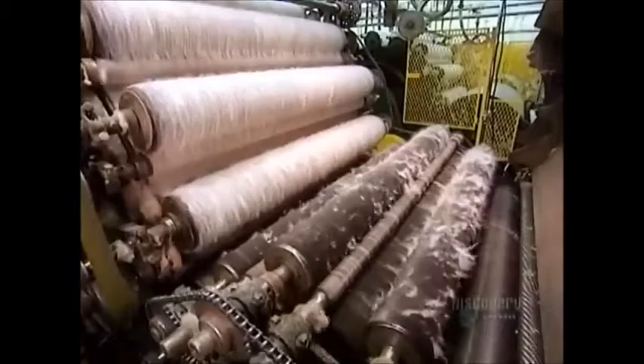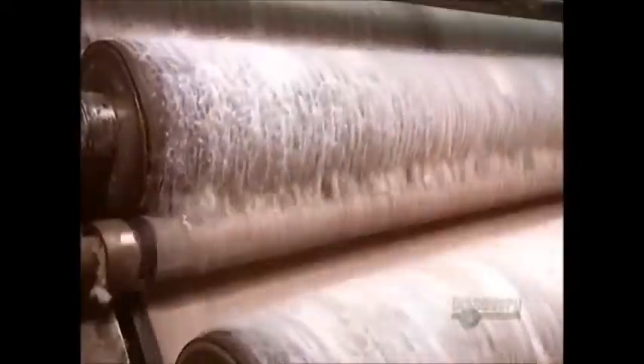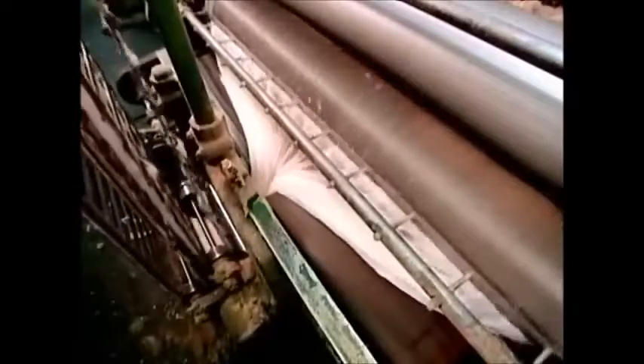The fibers arrive at the carding machine, where they pass through a series of rollers with thin wire teeth. This untangles the fibers and lines them up parallel to each other, also removing any pieces of debris caught in the fibers. The carding process produces a smooth flat sheet called a web.